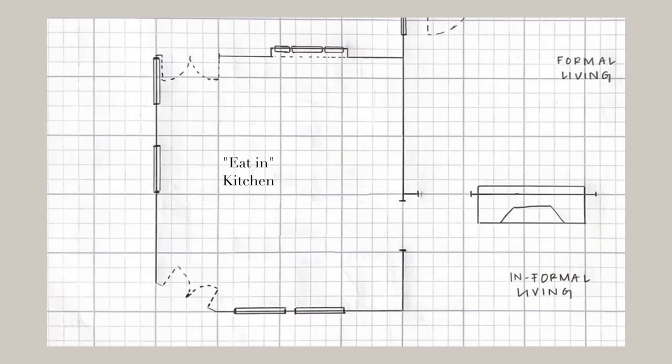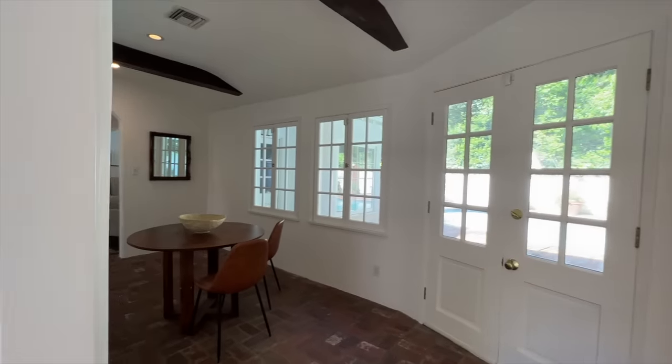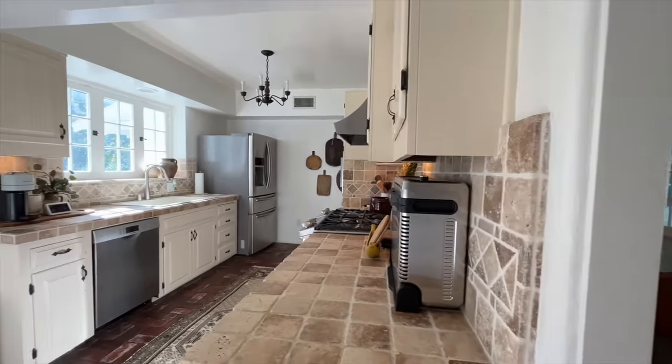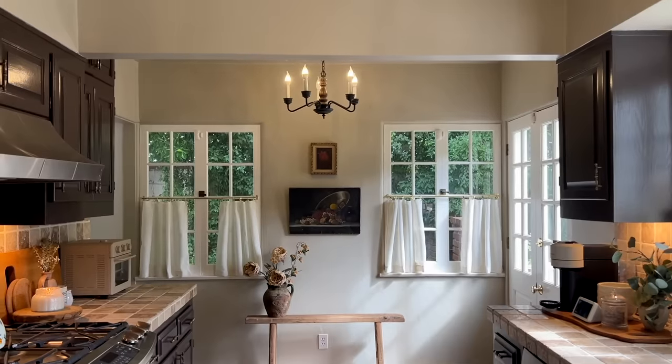We are 25 weeks pregnant and expecting our baby in just over three months, so if we're going to get this kitchen done before the baby comes we have to start right now. I've been having lots of conversations with contractors, putting everything in motion, and it's finally time to get started. Now I can share my design plans — what we're changing, keeping, salvaging, and how we're making it bigger, brighter, and more functional.